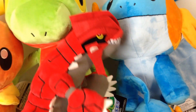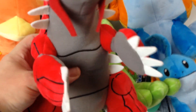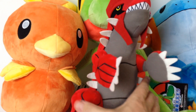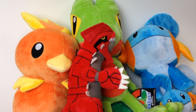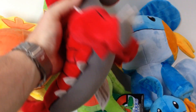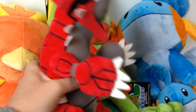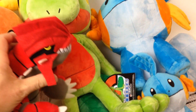Then we have Groudon — they made three of the legendaries. He's pretty awesome looking. He is about as big as the Torchic but skinnier, and almost as tall. He's got the Pokemon Center tag. He's soft but not quite as soft as the others — he's a little bit harder type plush with lots of felt on him.